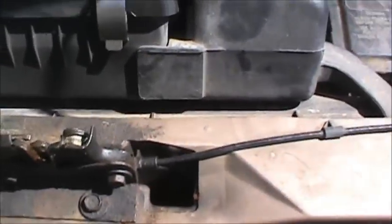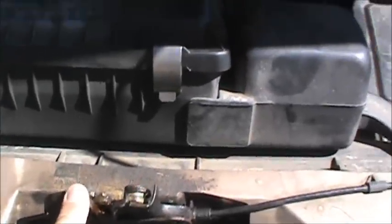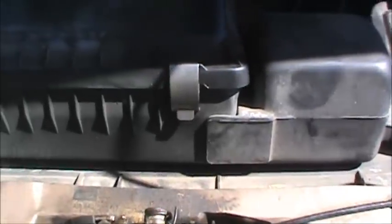Before going on a long trip I usually spray WD-40 on the hood latches, door latches, all the hinges, and the keyholes.